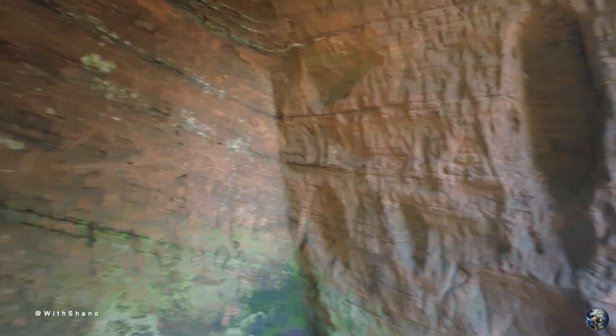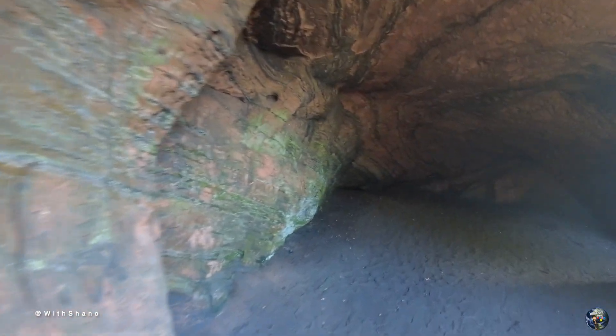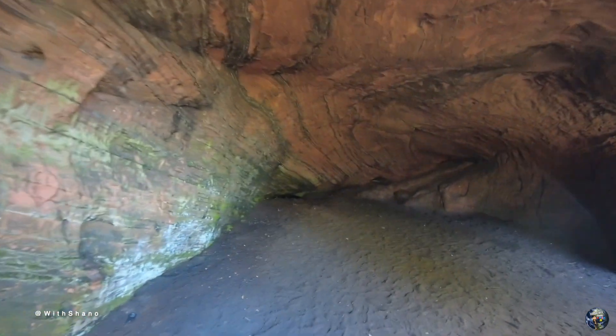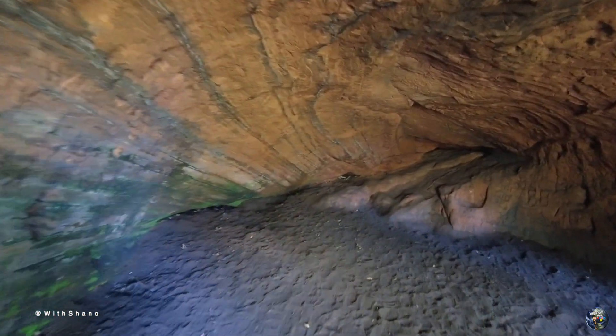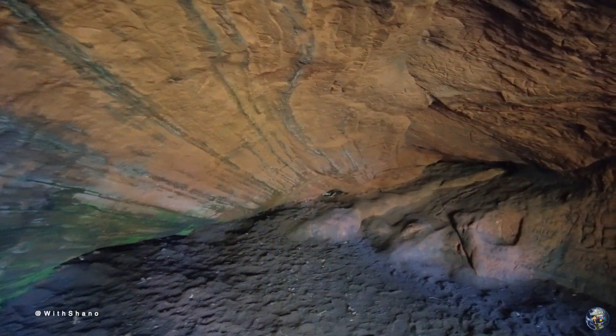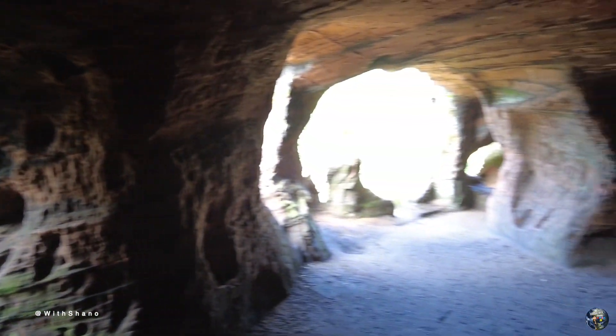It doesn't go deep guys, but there is a lot to see — there's loads of carvings on the wall. I'm out of breath because we just had to scale the rock instead of walking all the way around. But yeah, look at this place — beautiful. Nice little find.